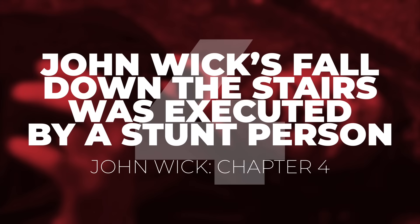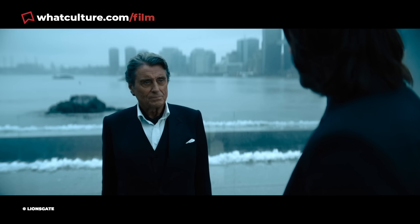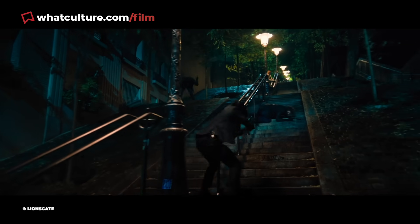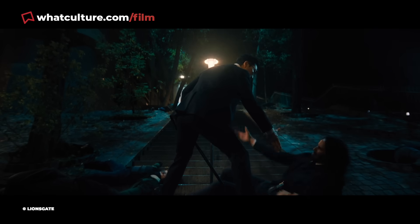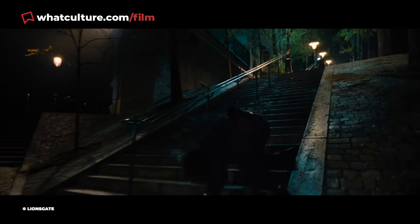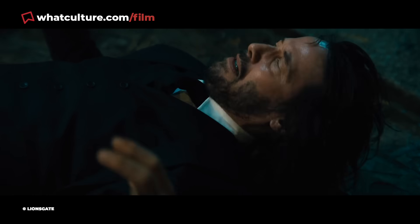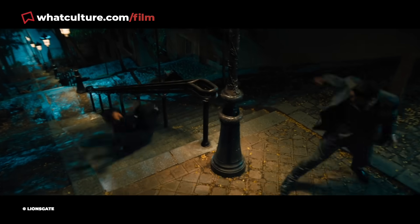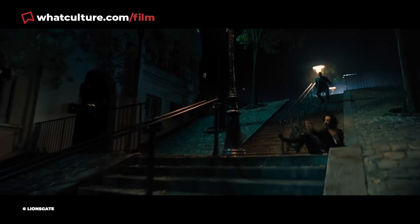Number 4: John Wick's fall down the stairs was executed by a stunt person in John Wick Chapter 4. As Wick attempts to climb the Rue Foyatier steps for his duel with the Marquis, he takes a hell of a tumble. Director Chad Stahelski confirmed every single fall down each step was performed by fearless stunt people. The massive stairfall Keanu Reeves' Baba Yaga experiences was done for real by stunt double Vincent Bouillon, who genuinely did all that rolling — twice — down 220 steps, with only the tracking camera digitally erased in post.